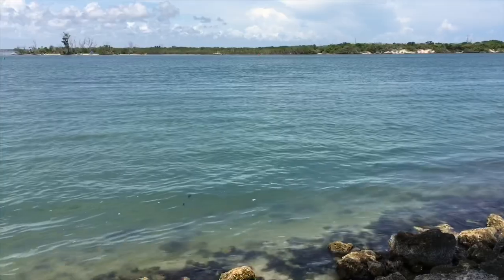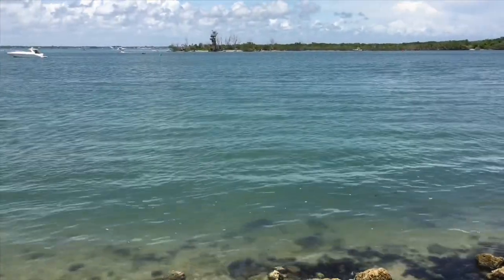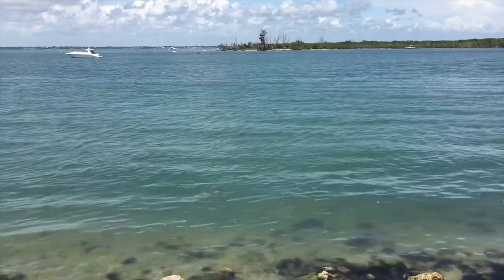This is the water's edge right here behind campsite 8 at Sebastian Inlet State Park. Just tremendous. Hey, we hope you enjoyed this tour of Sebastian Inlet State Park.